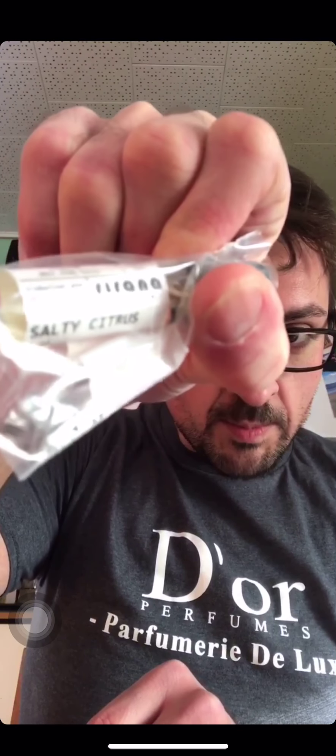We got Salty Citrus by Rirana and Plum Rose by Rirana. So this is just going to be a first impressions. Let me get a little bit of coffee. Let's get started.